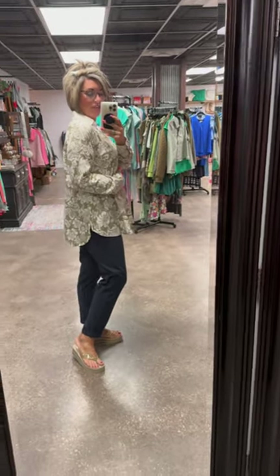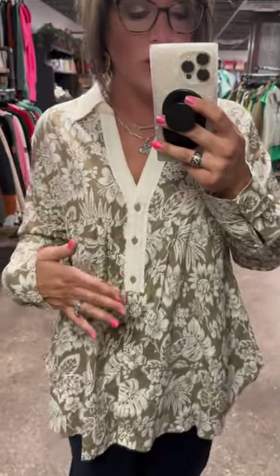Cute little curved hemline, slightly longer in the back than in the front, which makes this a nice one to be able to wear with leggings as well if you would prefer. But I just love all the details of it — the colors, that creamy tone, it is just so good.